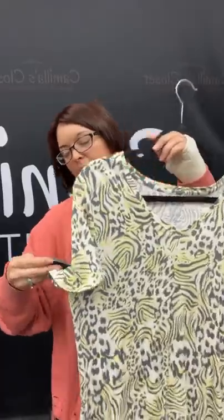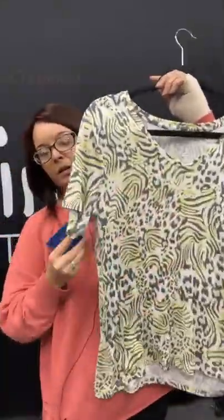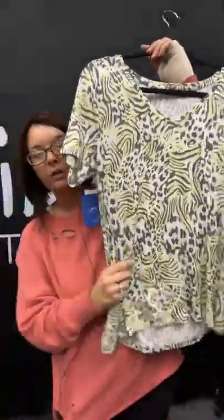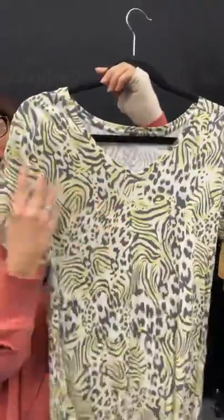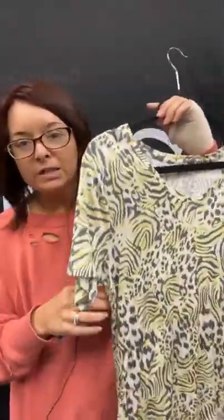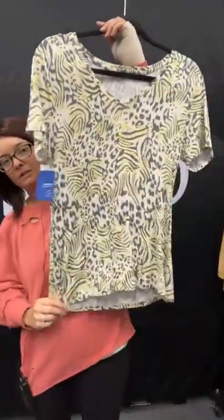I have a new with tags Apartment Nine top — got a little bit of some animal print going on. $7.95 in the store — you can get today for only $5.96. A really nice, very soft top. For less than six bucks — just type sold, hit the space bar, and 87. New with tags.